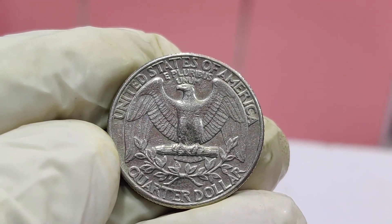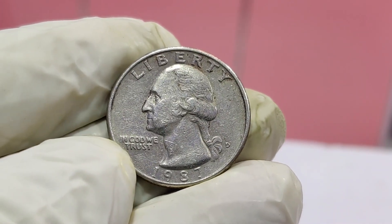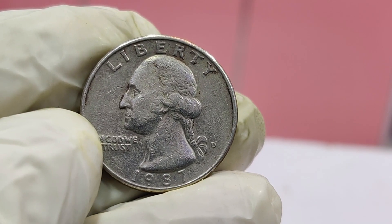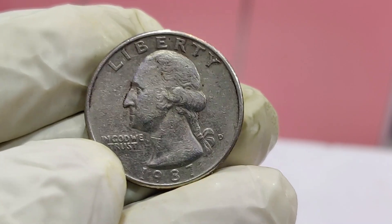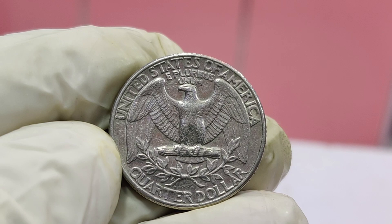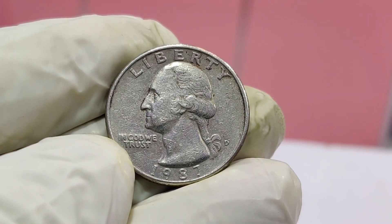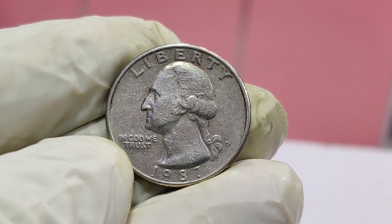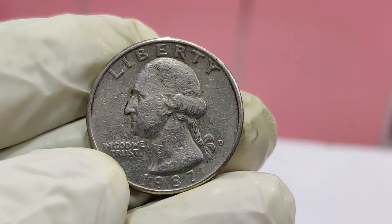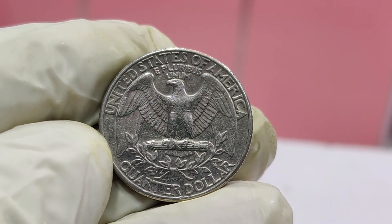Key factors include double die errors, which occur when the coin is struck more than once resulting in overlapping designs; off-center strikes, when the coin is not properly aligned during minting; and clipped planchets, coins struck on improperly cut blanks. Historical significance, condition, and rarity also play crucial roles. Coins in mint condition, MS70, are far more valuable than worn examples, and limited mintage or unique variations can significantly increase a coin's worth.